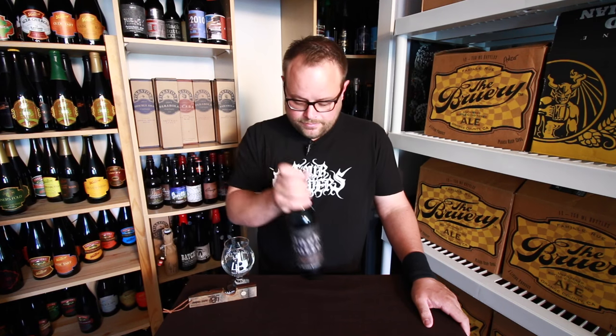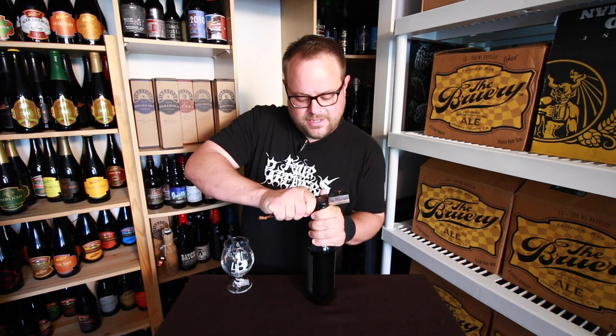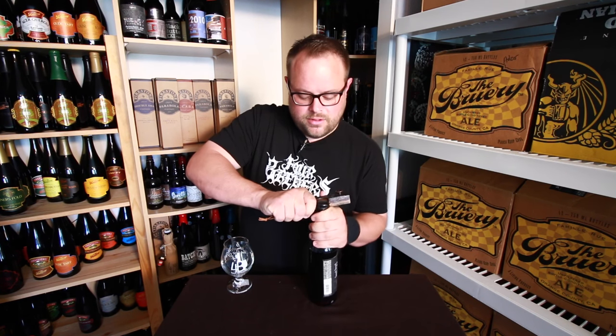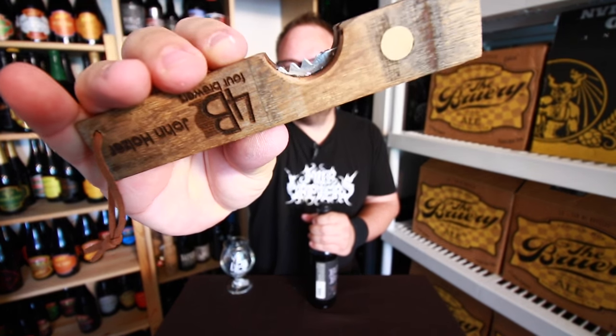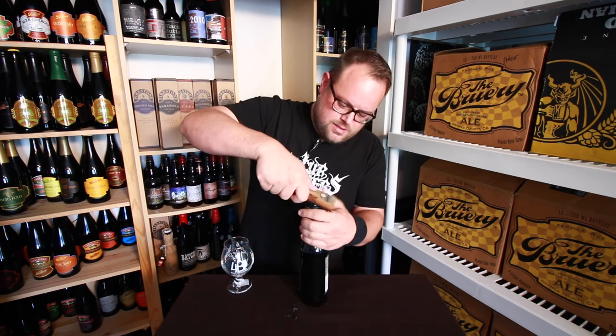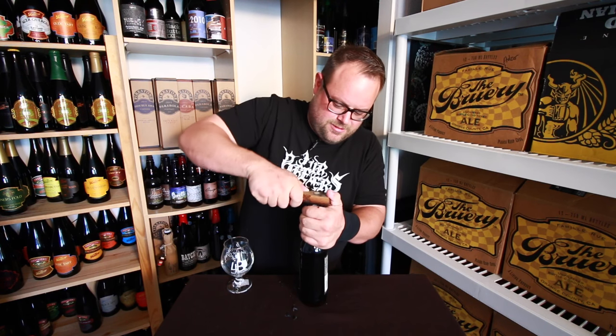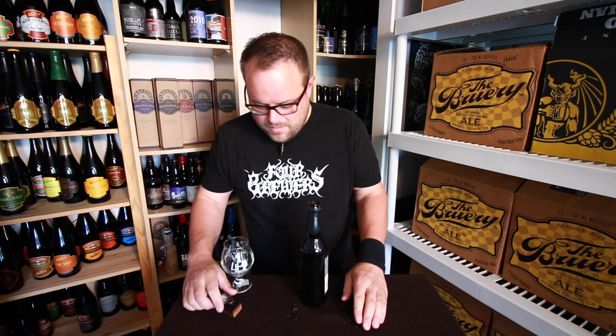So let's open it up and see what it's like. This one has wax on it, so I've got to use my opener — they have little teeth on there you can use to cut wax. The struggle is real. Okay, jeez, I made a mess.